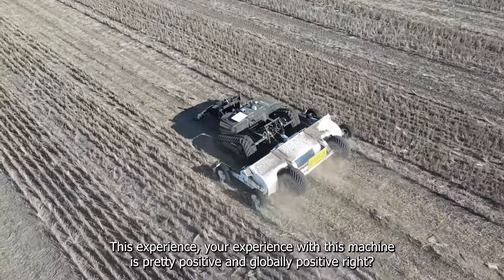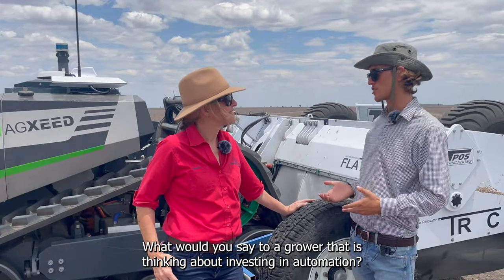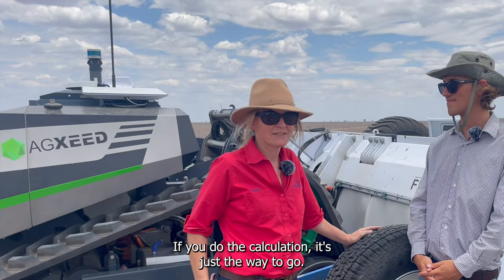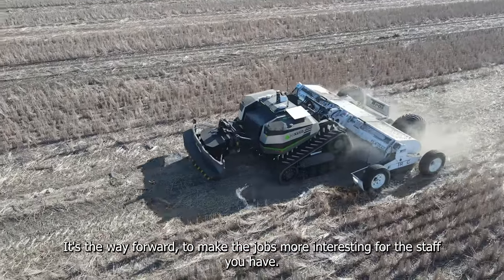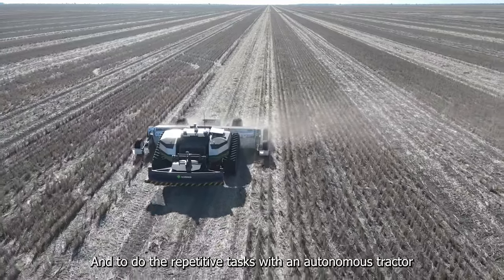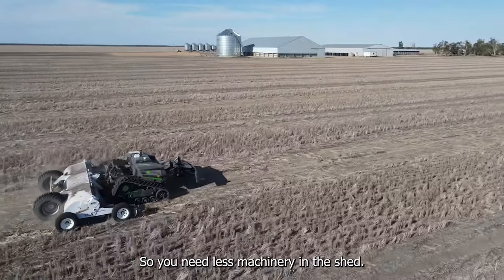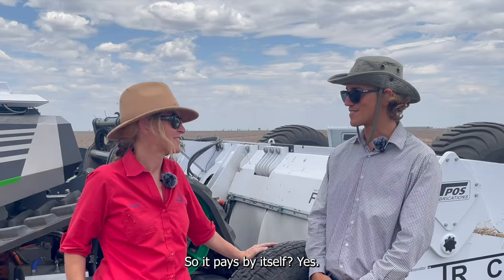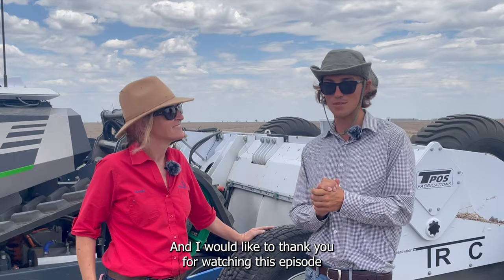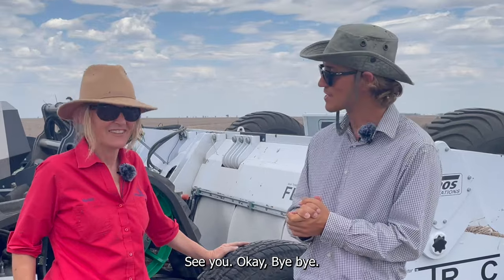Your experience with this machine is globally positive. What advice would you give a grower thinking about investing in automation? Do the calculations — autonomy is a no-brainer. It makes jobs more interesting for your staff, handles the repetitive tasks, and you can do more hours with an autonomous tractor than with a normal one, so you need less machinery in the shed. It pays for itself. Thank you very much for sharing your experience, and thank you for watching this episode — see you in the next one.